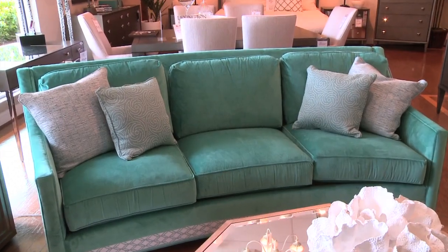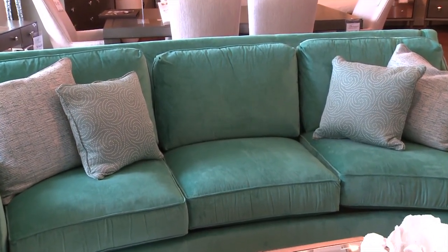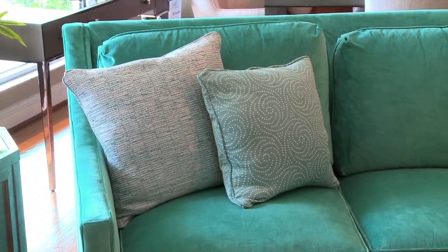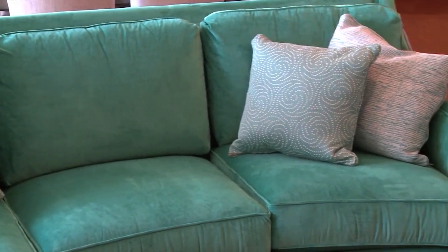John, tell me about this beautiful teal sofa. This is from the Ariana collection by Lexington and it's in a Tiffany blue velvet fabric. Isn't it fabulous? It's fabulous and it seems oversized to me. It is oversized — this is one of those sofas that needs to be scaled into the space, ideally by a designer or a salesperson to make sure that it's going to fit.